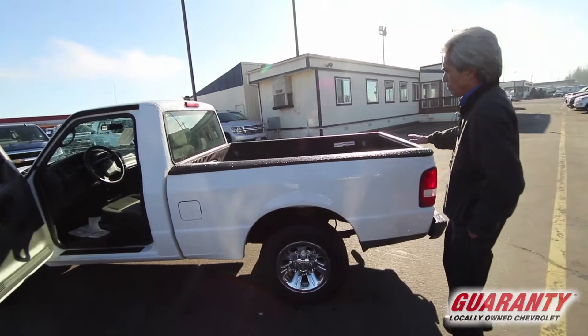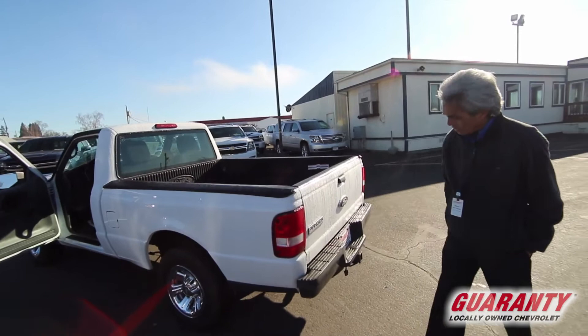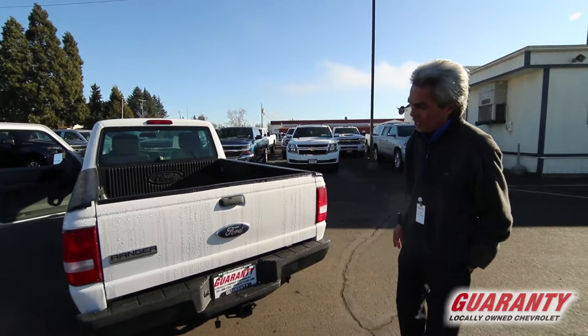It's got the six-foot bed with a thousand pound payload capacity, and it has the trailer hitch on it so you can tow up to 2,100 pounds. Just a great little truck — low maintenance, super great shape.